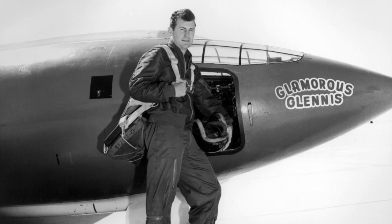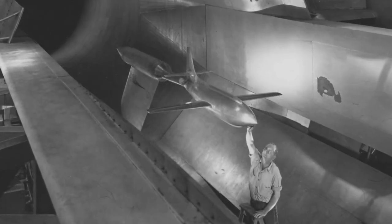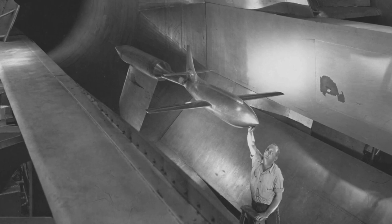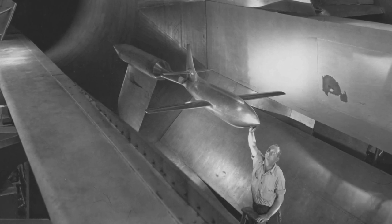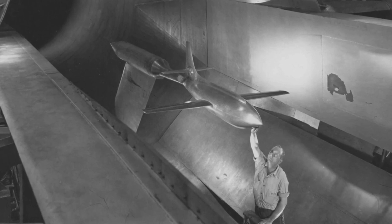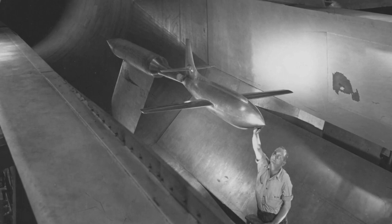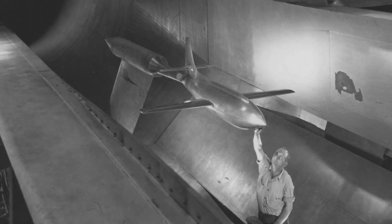Models had been put in wind tunnels and subjected to air moving at supersonic speeds, but the shock that formed on the models at about Mach 0.9 would simply bounce off the walls and block the airflow. So what happened between about 10% below the speed of sound and 10% above it was more or less a mystery.